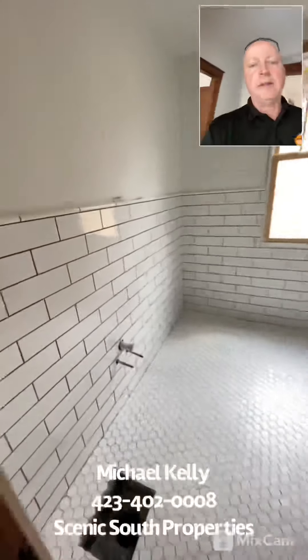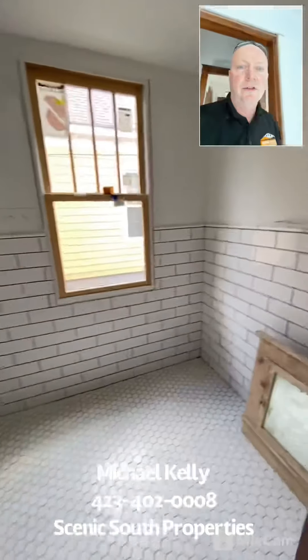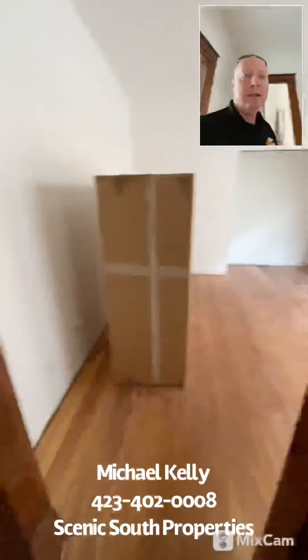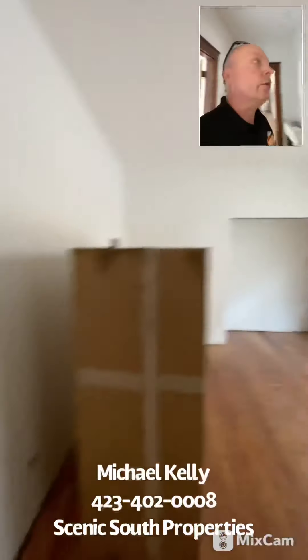Let me take you in. We're going to have a master on the main with a guest bath. Got some of the tile already in place. We like doing a lot of these original medicine cabinets — refinishing those and putting them back in the home. Here's a guest bedroom with lots of big windows and can lights throughout.